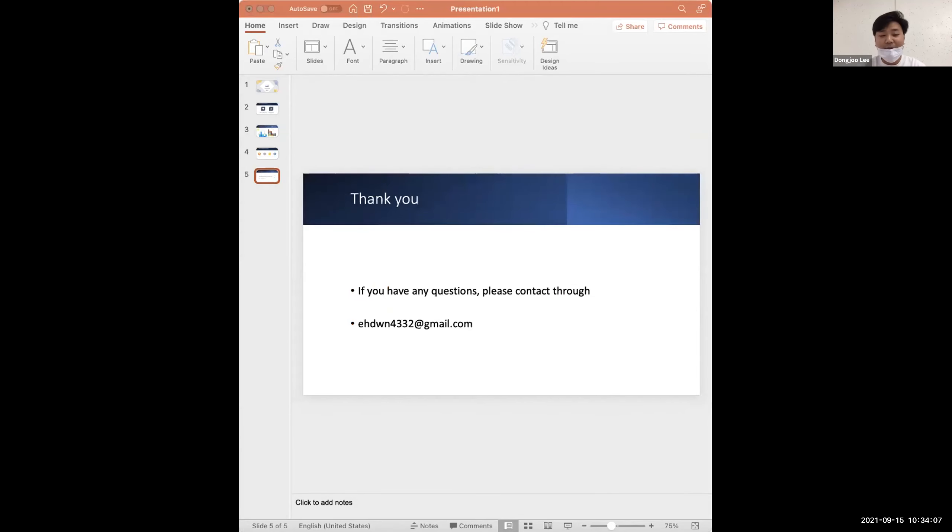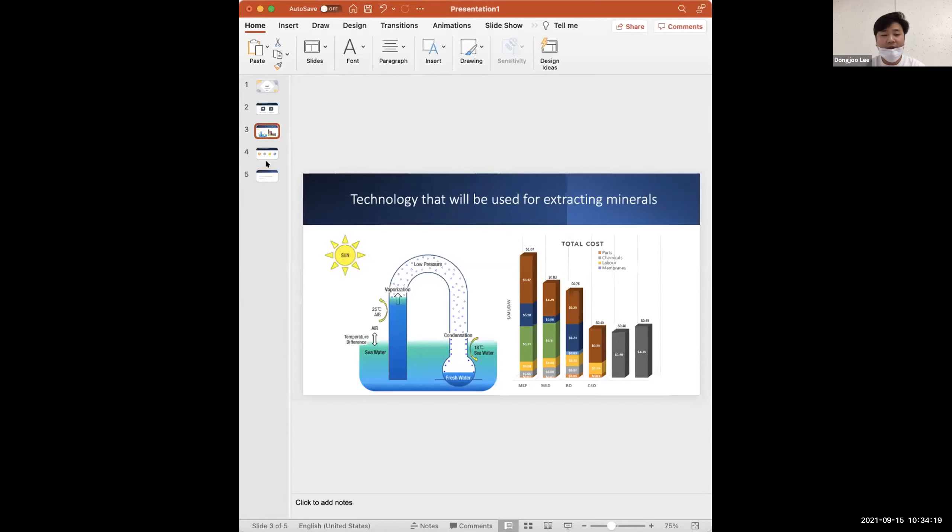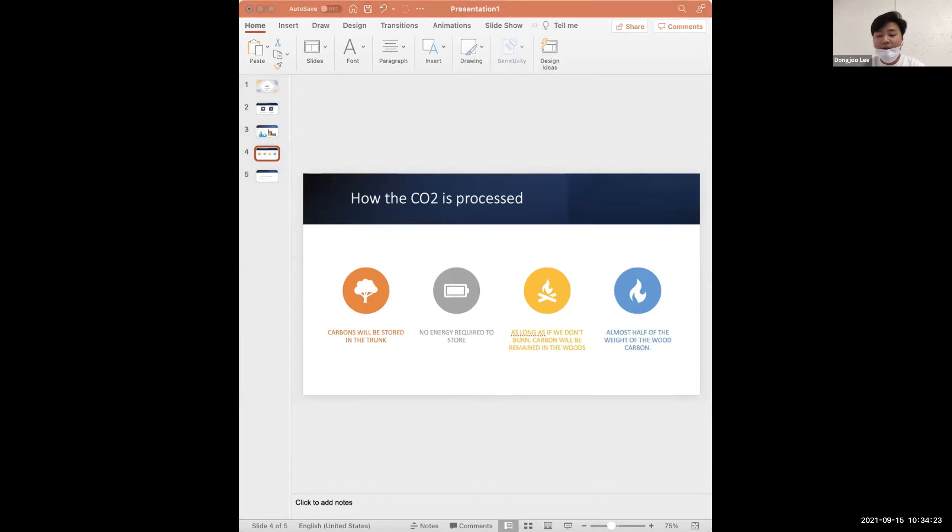We currently have 17 members: five in Massachusetts, and others working from Korea and Singapore. We need experts in trees who can conduct tree experiments, and also investors. Please contact us via email for more explanation on our CSD technology, how it works, and our carbon removal calculations.